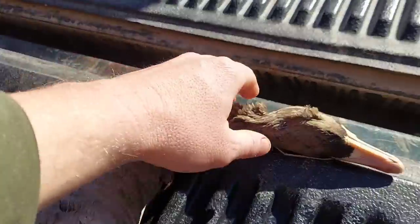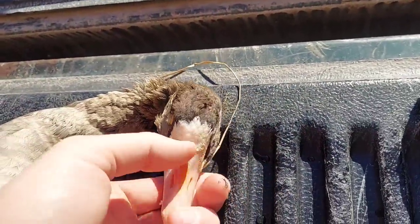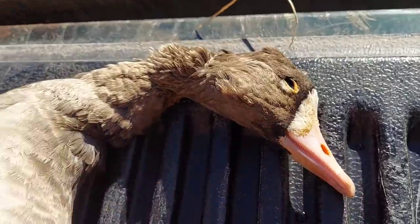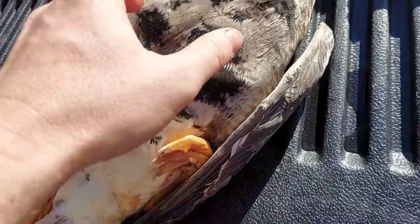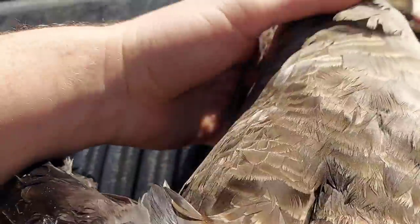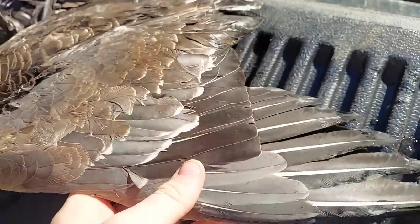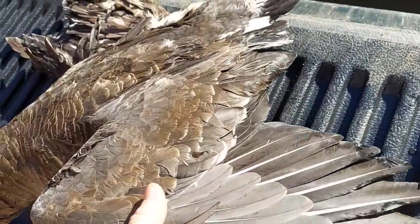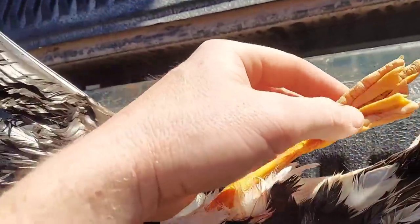Then this is the speckled belly, or white front — they've got that white front right there on their nose. See the color of their beaks — pretty birds. Their belly has got lots of speckles on it. Let me flip this guy and show you his wings — see all the different colors in their wings. Real pretty birds too, with a little bit lighter orange feet but still pretty bright.